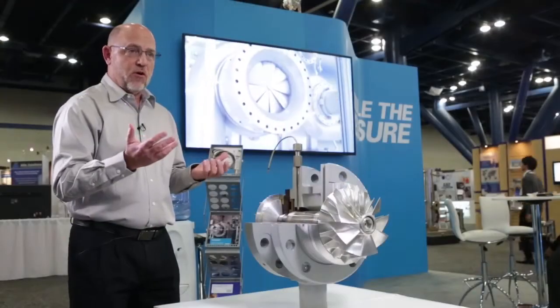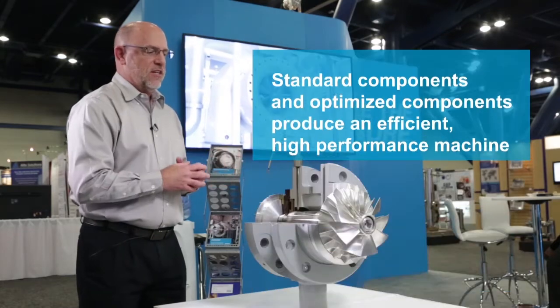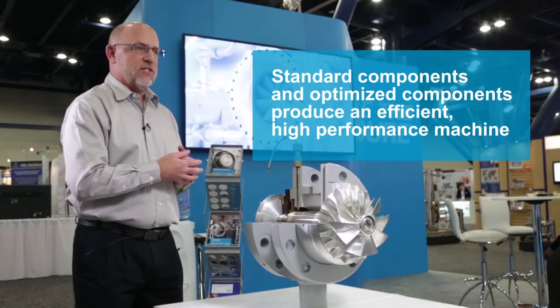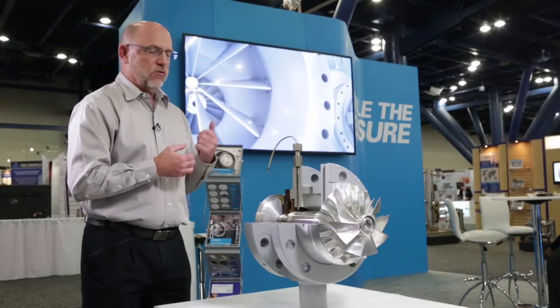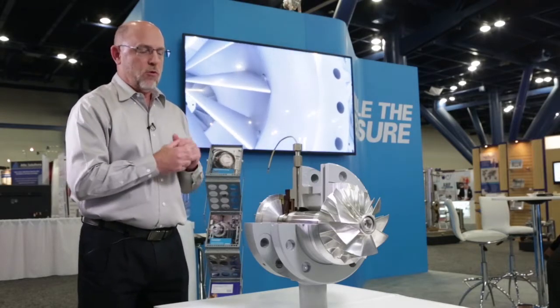The beauty of this approach is that we can easily customize the machine in somewhat more innovative ways. For example, someone comes to us and has a higher inlet pressure than our standard components are designed for — this is not a problem. We know exactly what to do from the engineering point of view, from the manufacturing point of view, and from the procurement point of view.